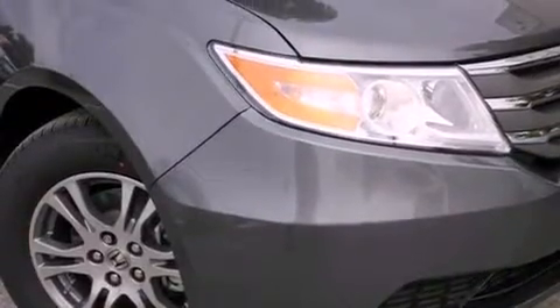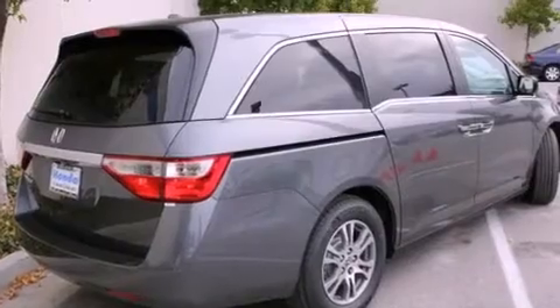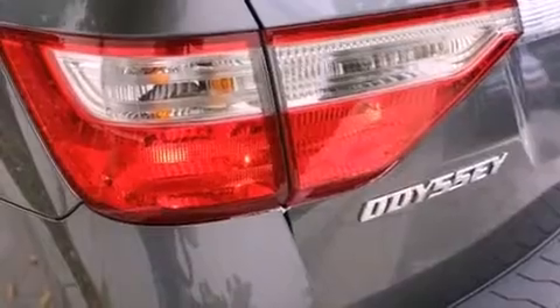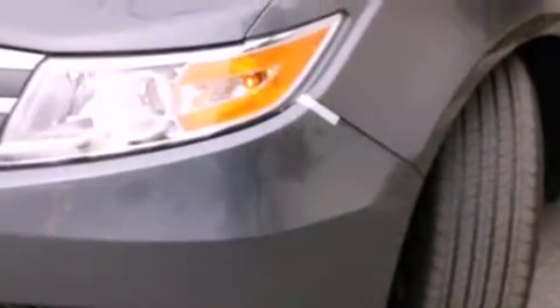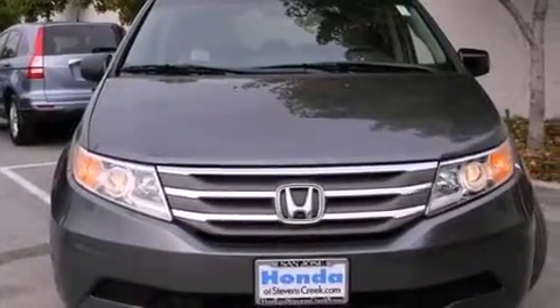All of the following features are included: a power moonroof, air conditioning with automatic climate control, cruise control, a CD player, a leather-wrapped shift knob, a passenger-side vanity mirror, a security system, traction control, a split-folding rear seat. And the heated seats can warm you up in seconds, keeping you and your passengers comfortable the whole trip.